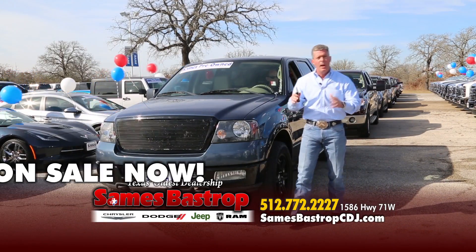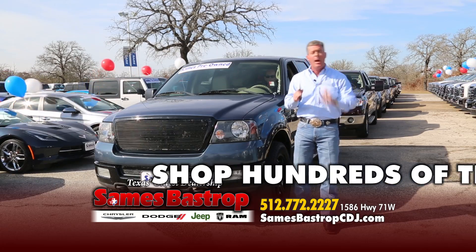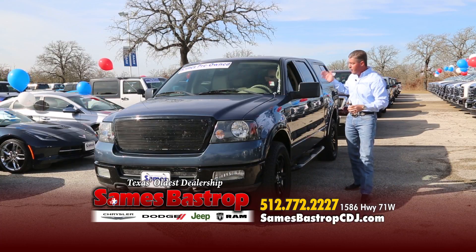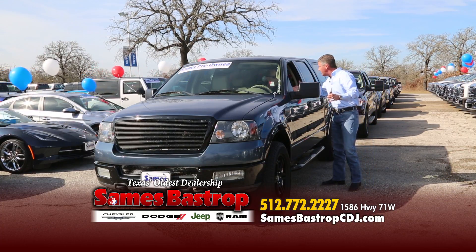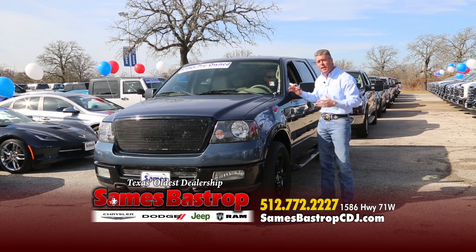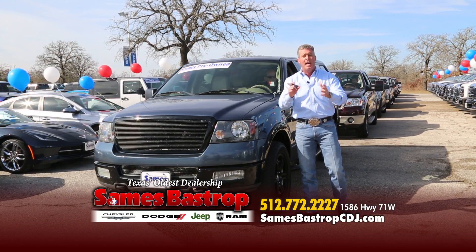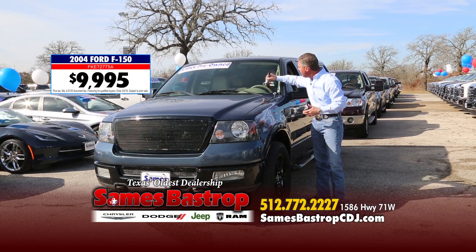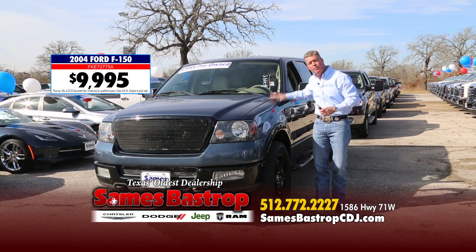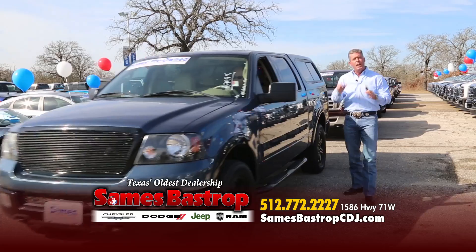Folks, you're going to see trucks today because that's what we've got — and we're going to sell them for a lot less than anybody else. Here's a 2004 Ford Lariat four-wheel drive, loaded up with all the goodies. Normally this car is about $15,995, but that's not going to work today, so we're going to mark it down and sell it for $9,995. I had to grab my paint pen to mark these prices on every car you see today.